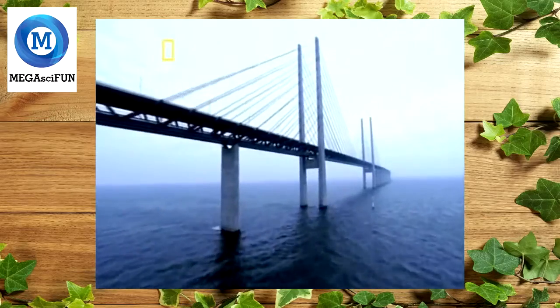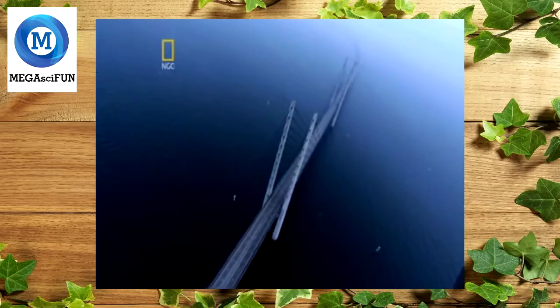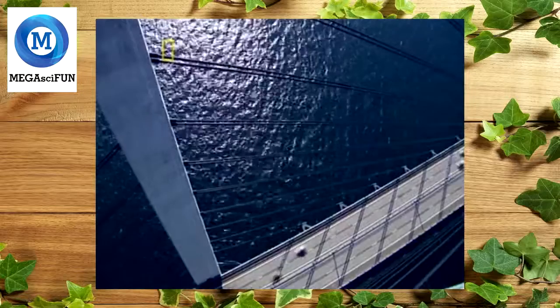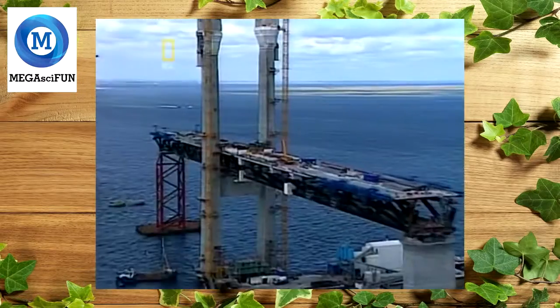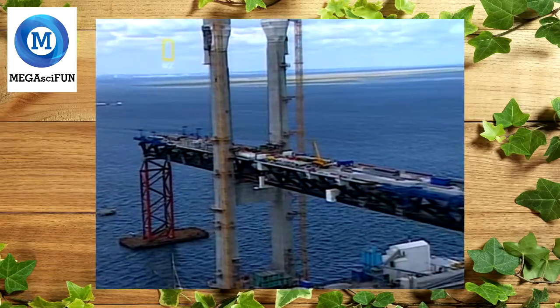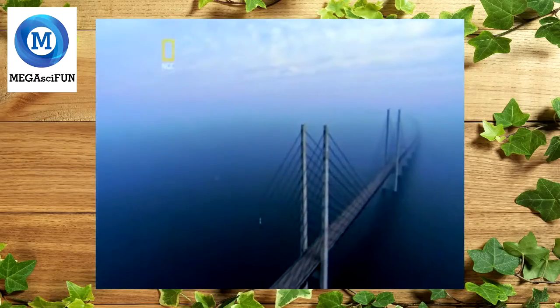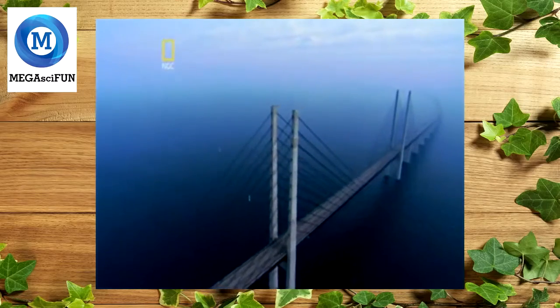It's the longest bridge of its kind, with a single span leaping almost half a kilometer and a roadway that plunges into a record-setting tunnel. The vision is bold. The challenge is extreme. The plan audacious. It's a bridge that will change the map of Europe. What does it take to build one of the world's mega bridges?